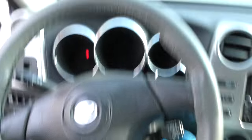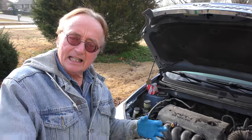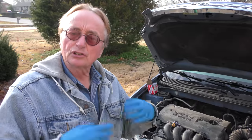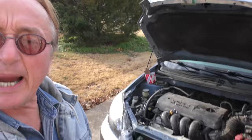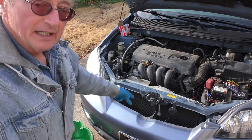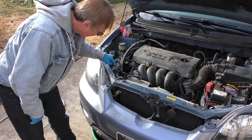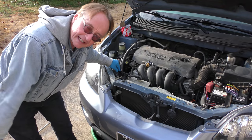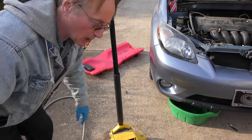First thing you do is warm the car up — start it up, turn the heater on full blast, and let it warm up nice. With the radiator cap off, you might get a little spilling, so stick a drain pan under there and stick your finger in the coolant opening. While that's warming up, we'll jack the car up in the air so we have easier access to the drain plug.